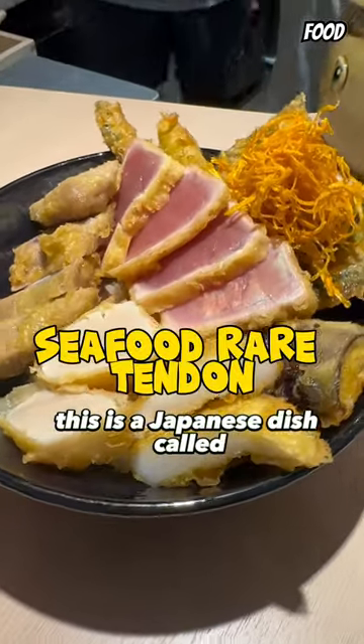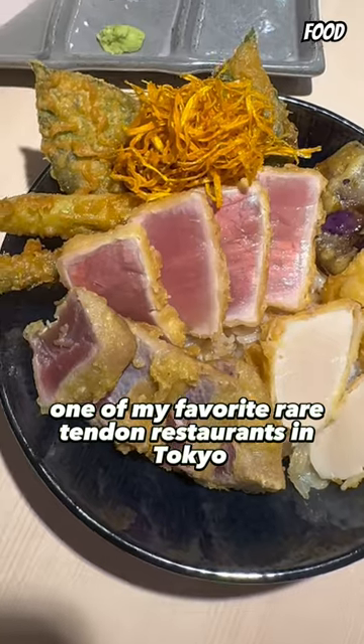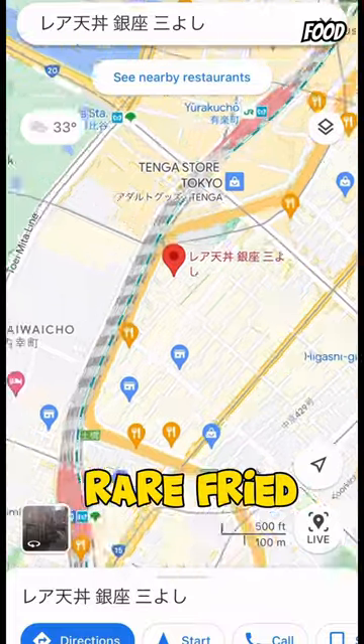This is a Japanese dish called seafood rare tendon, and in this video I will show you one of my favorite rare tendon restaurants in Tokyo. Two tops of tuna, scallops, and squid, rare fried on a bowl of rice.